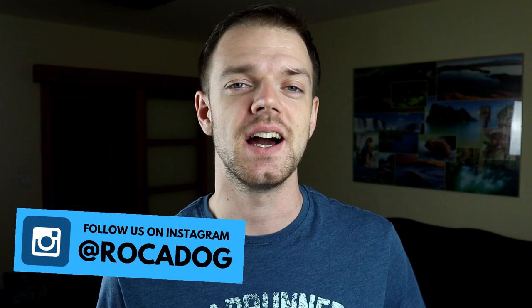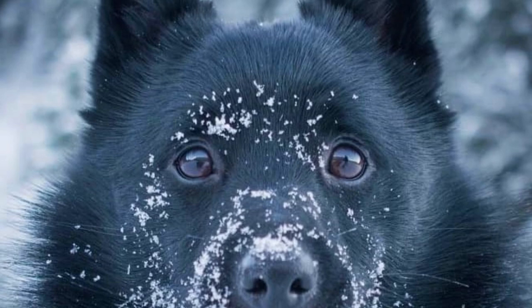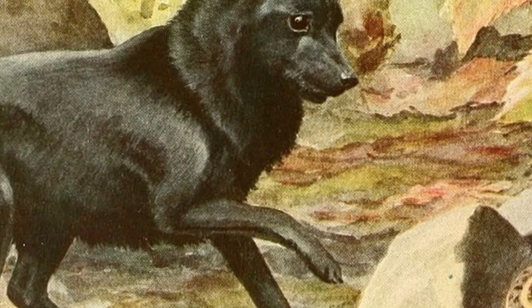Number six: Big Dog Temperament. The Schipperke is a small dog that thinks it is a big dog. They are great family protectors, home guardians, and very fearless. You can see an alert and a little mischievous expression in their dark oval eyes. They are very loving towards their family and good companions for older kids, but they can be a little wary of strangers, which is why they need early and proper socialization.